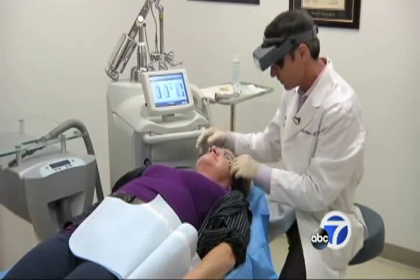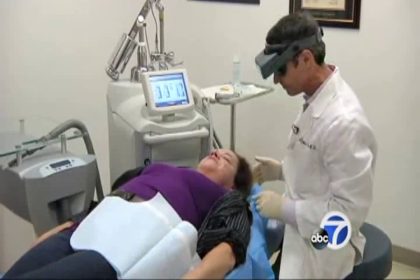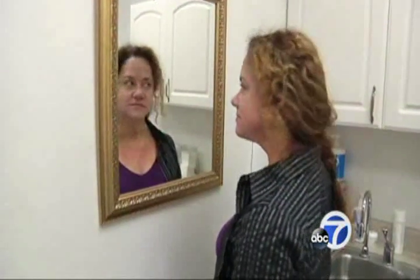For Kyra, the prospect of reversing cosmetic damage from the sun is still the priority — just to even out her skin tone, maybe even tighten it up. But the evenness, she says, is the biggest thing.